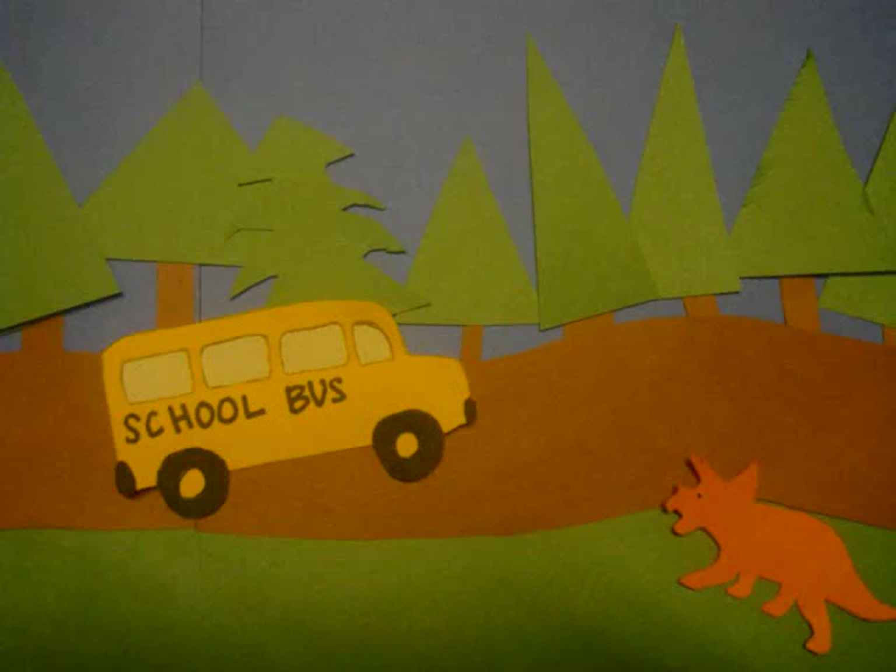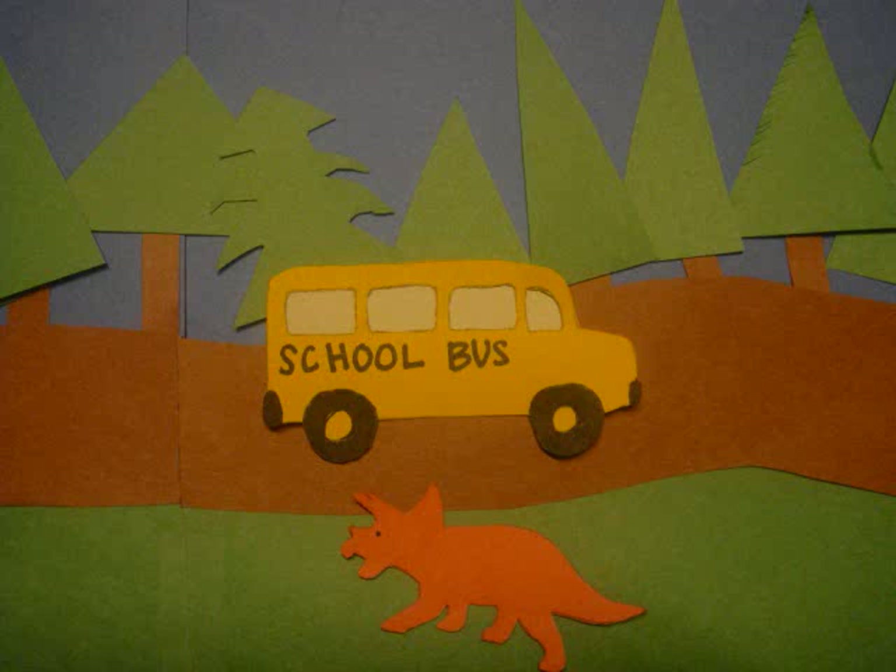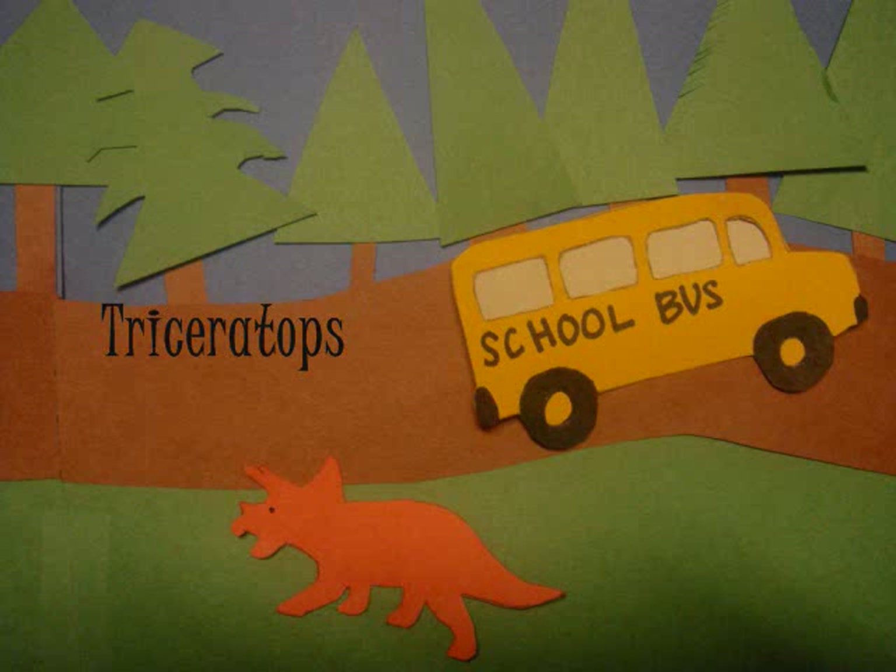Moving on, make sure to keep your eyes open. Whoa, here's one already. Do you know what this one is, with three big horns? It's the triceratops.